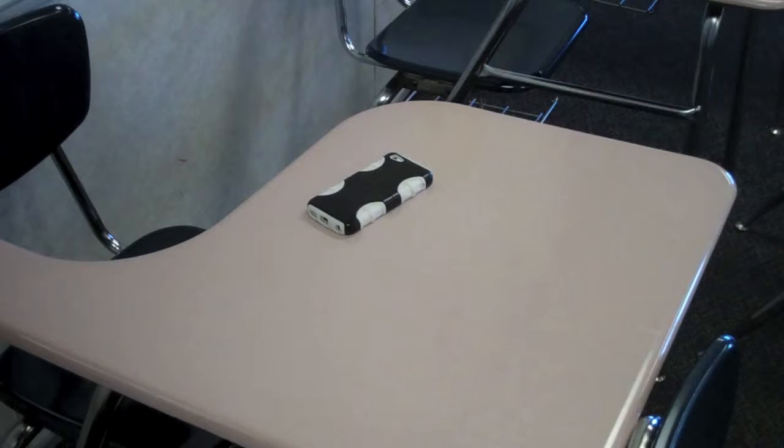Just watch as I drop it on the desk. You can see there are no scratches on this phone.